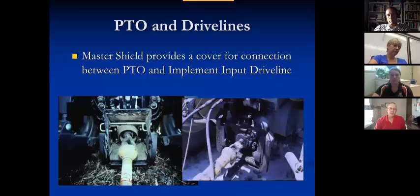Master shields are put in place for a reason. You can see the one on my left — the shield is there as you tip it down. It reduces the possibility of getting caught up where the knuckles are in the shaft. The shield has been removed on the one on the right-hand side. It makes it easier to hook up, but it also creates a hazard.